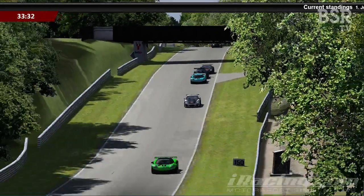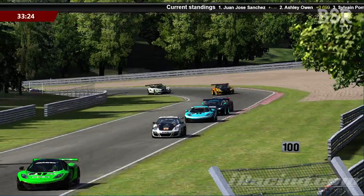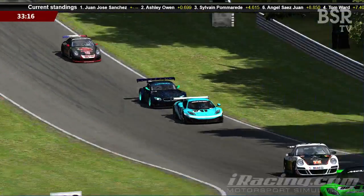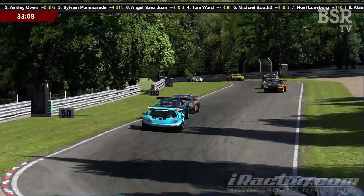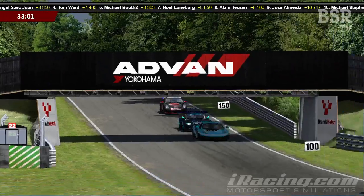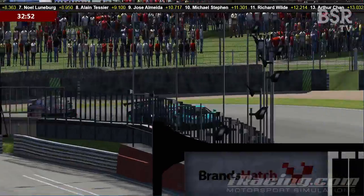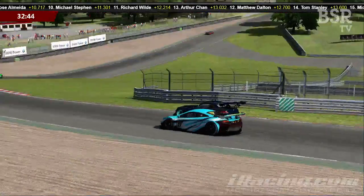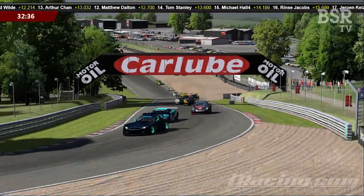Noel Lundberg now lines up Angel Sayers Juan — he's decided it's his turn and he's going to try and squirrel his way past. Anyone who gets past the number 27 McLaren seems to disappear off into the distance. Sylvain Pomerade managed to pull away by 1.7 seconds on his first clear lap past Angel Sayers Juan — he's certainly holding everybody up. Lundberg gets a little bit of a squeeze from Sayers Juan but not too much. Very responsible driving from Juan, and Noel Lundberg is through and off chasing Michael Booth.